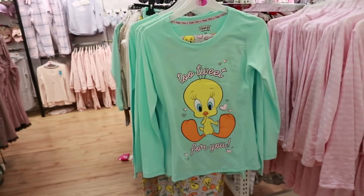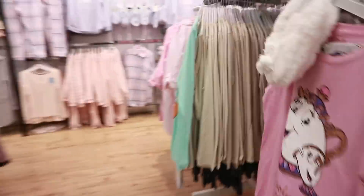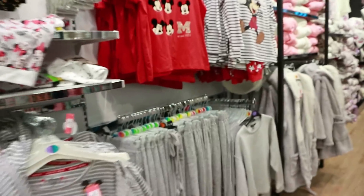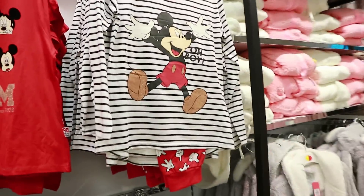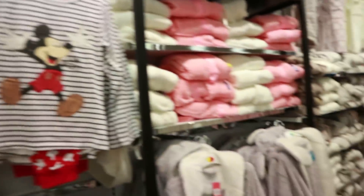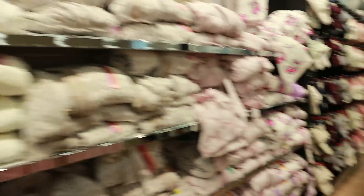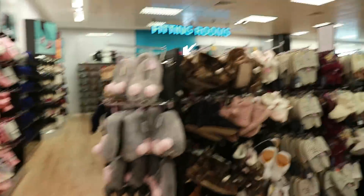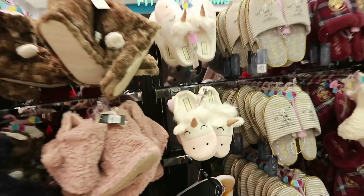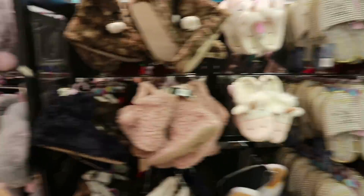Oh my god — Tweety Bird! Tweety Bird was my ultimate favorite cartoon character when I was younger — I had a shrine to Tweety Bird! That's 14 euro. I love the Looney Tunes. Here is the 90 years of Mickey pajama range — some new pieces with gorgeous bottoms. Lots of fluffy things, and new little unicorn slippers — the little horn is glitzy rose gold, and that's just five euro!